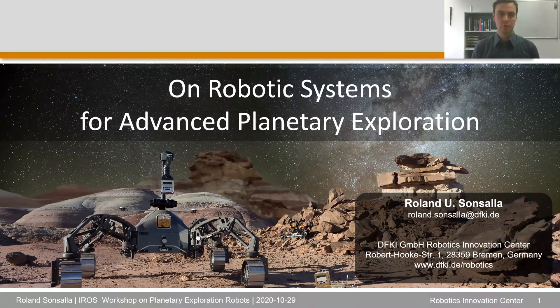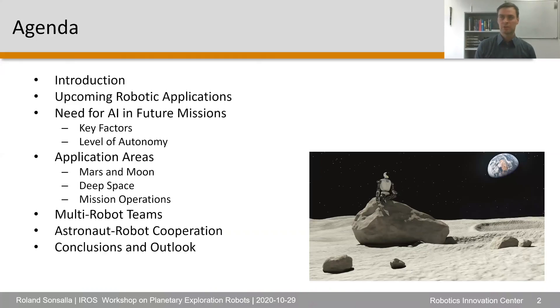Following in the steps of the previous speakers, I would like to talk about our robotic development at DFKI today. I will give a quick introduction and present some ideas of upcoming robotic applications and potential needs for AI in future missions, and then give some impressions of application areas and robotic systems which we have built in the past or are currently working on.